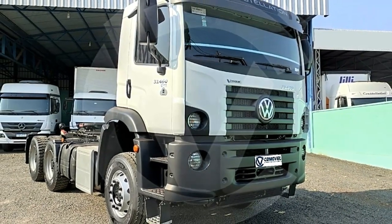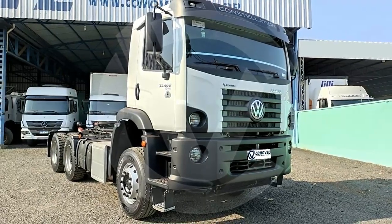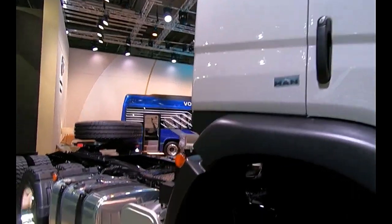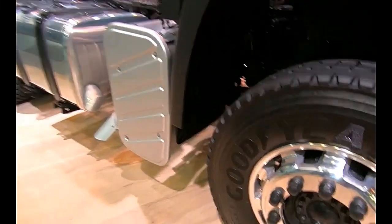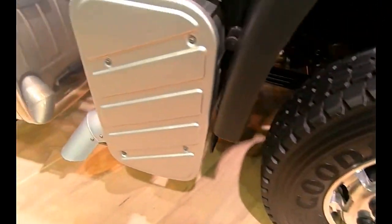The Constellation is equipped with a range of safety features to protect the driver, passengers, and cargo. This includes advanced braking systems, traction control, stability control, and optional safety technologies such as lane departure warning and collision avoidance systems.